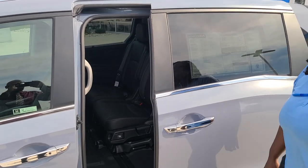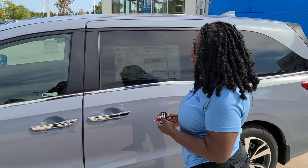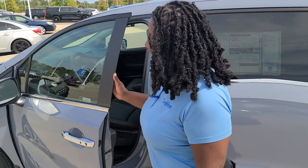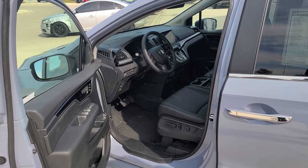You also have remote start that's standard on every trim. You're able to open and close the doors with just the key fob, and you also have keyless entry so you're able to lock and unlock the vehicle just by a touch of a button. These are some cool features with our Honda Odyssey.